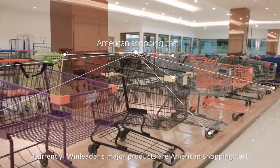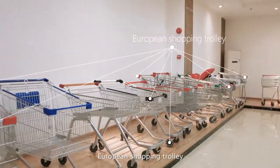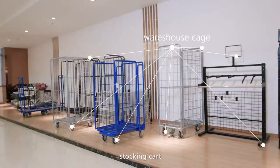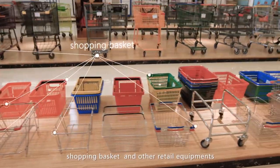Currently, Windleader's major products are American shopping cart, Canadian shopping cart, plastic shopping cart, European shopping trolley, Asian cart, stocking cart, warehouse cage, display shelves, shopping basket, and other retail equipment.